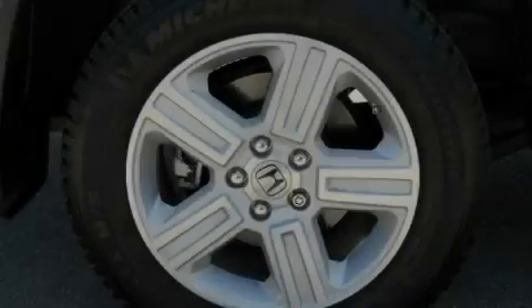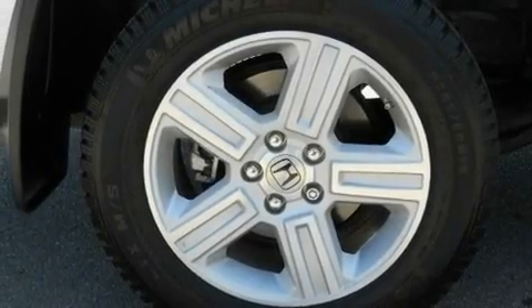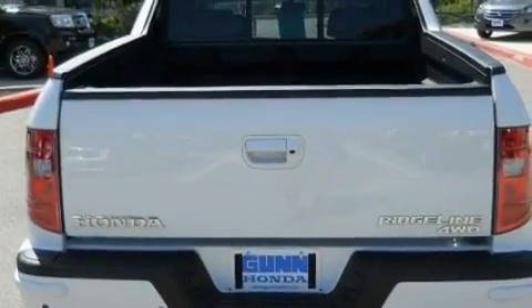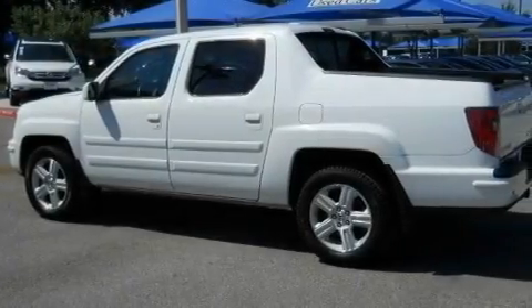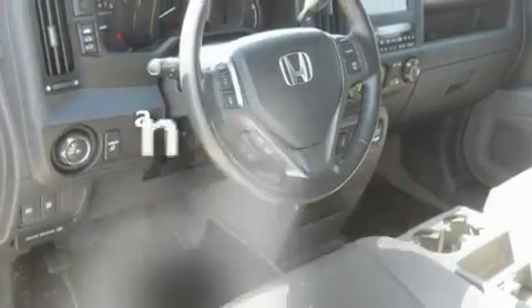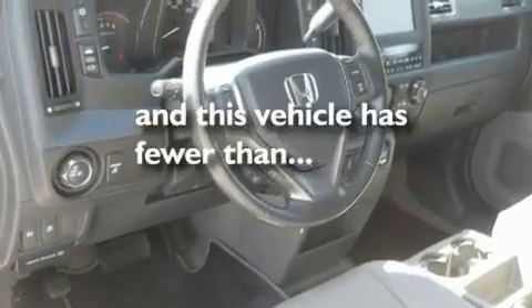Its top features include a sunroof, heated seats, cruise control, a premium audio system, leather seats, a multi-link rear suspension, aluminum wheels, a low tire pressure indicator, air conditioning with automatic climate control, and this vehicle has less than 25,000 miles.